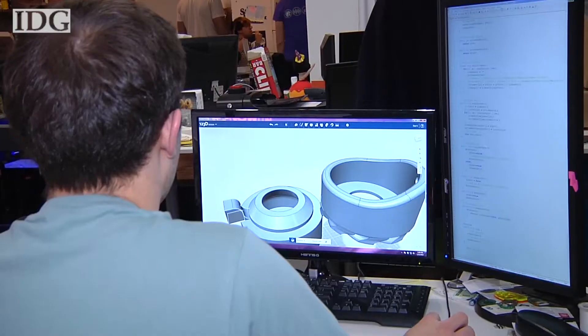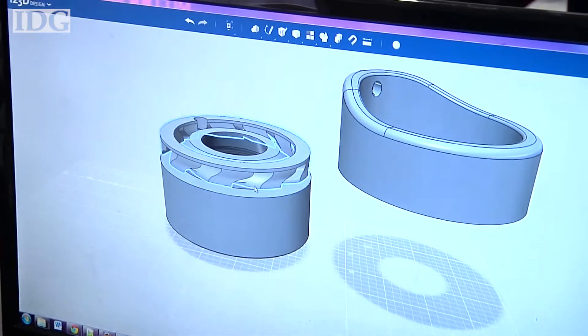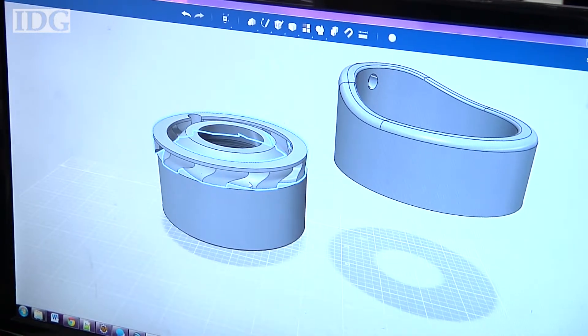Since we started working on the baby monitor we've had three competitors pop up, so you want to move fast. The biggest difference between how we prototype and how a larger industry sees prototyping is that we're very quick — we don't ever wait for anything.